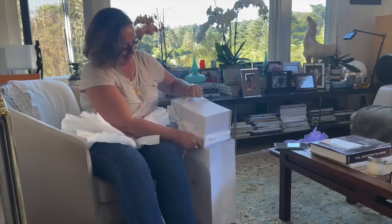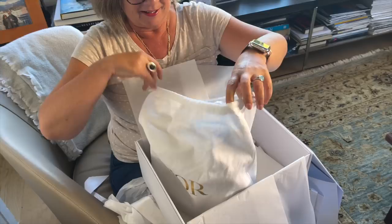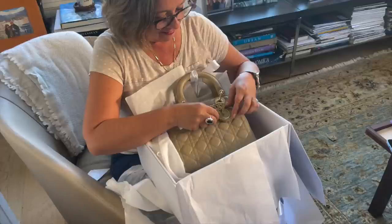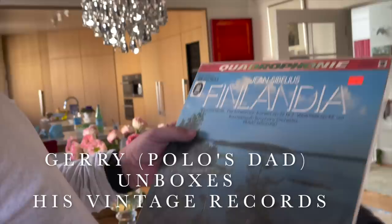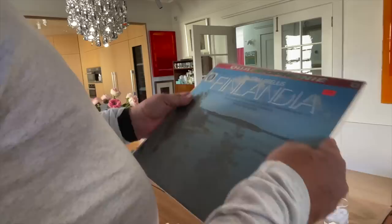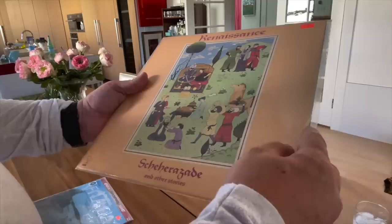Unboxing time! Not every trip means a new bag. We're happy we went with the beige one instead of the black. We also found some vinyl records — this one is Sibelius in Laila, an original record from 1972, it's like new. This other one is from a group called Renaissance, progressive rock, from 1975. It's great.